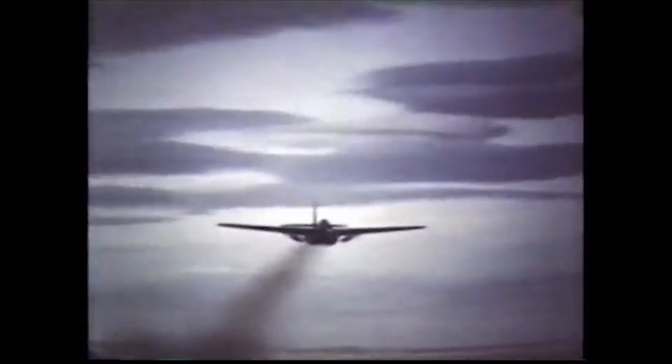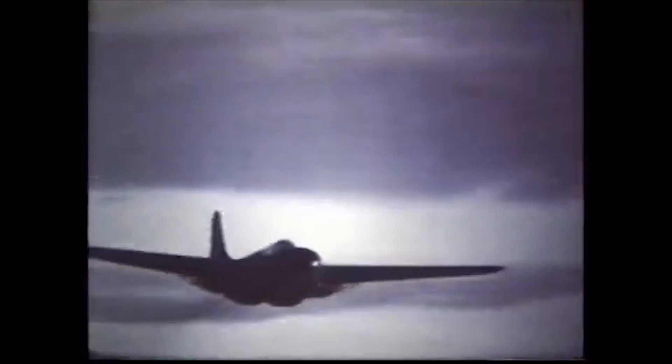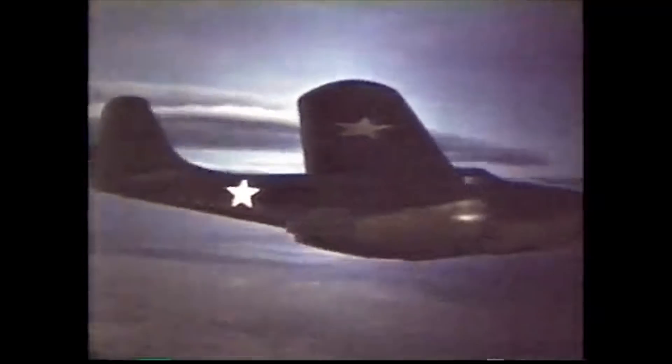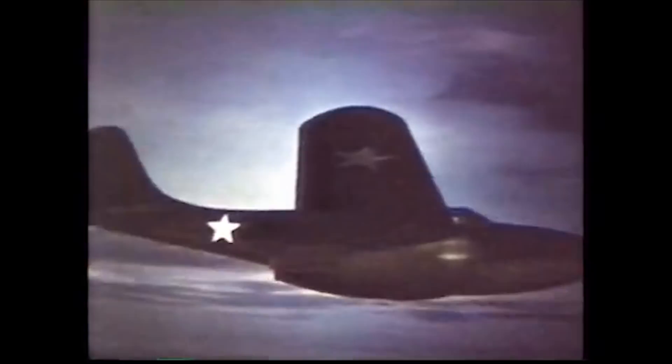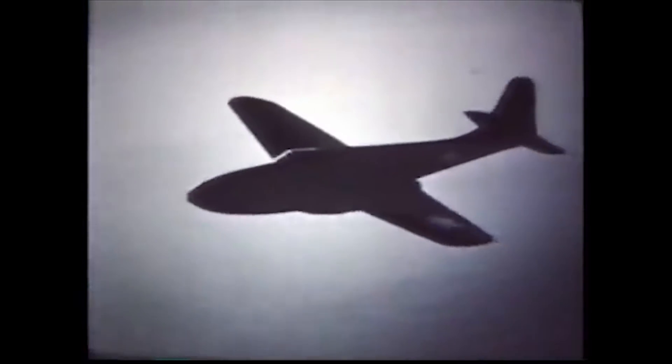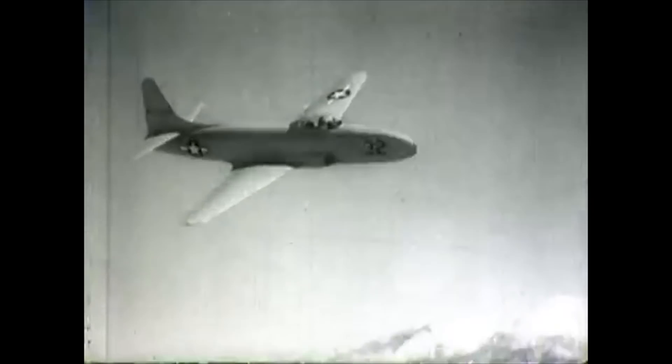The P-59 was only used as a training plane and was never put into wartime service. Even though it turned out to be mostly a failure, the process of building jets in secret and developing the engineering teams and processes for jet engine construction proved very valuable. Another reason for the cancellation was that in June of 1943, Hap Arnold called Lockheed and got them to build the P-80, which ended up being a pretty capable plane.